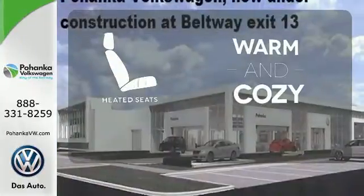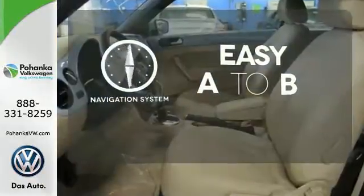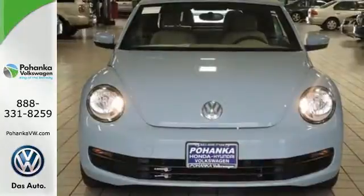Wrap yourself in the comfort of heated seats. Feel confident getting from point A to point B with the navigation system. The convertible top opens up the driving possibilities. It delivers good vibes everywhere you go.